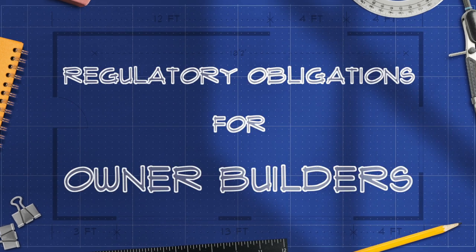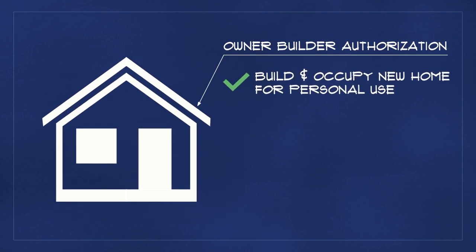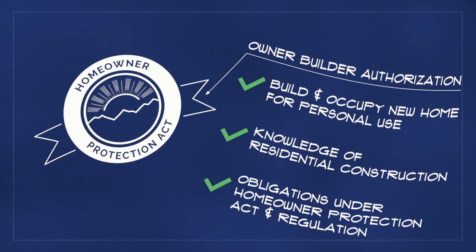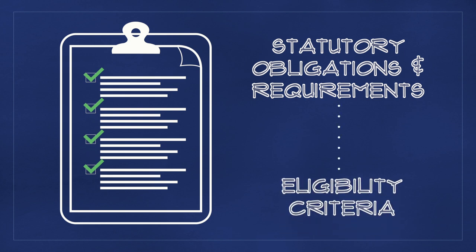If you're looking to build your own home and lead the project yourself, you must obtain an owner-builder authorization from BC Housing. Owner-builders are authorized by BC Housing to build and occupy a new home for their personal use. Although you don't need to be a licensed general contractor, as an owner-builder, your authorization requires you to have sufficient knowledge and understanding of residential construction and your obligations under the Homeowner Protection Act and its regulation. This video will explain all the necessary information you will need to know to successfully answer the statutory obligations and requirements portion of the owner-builder exam. This guide will also cover the eligibility criteria in order to apply for an owner-builder authorization and your statutory obligations as identified in the Homeowner Protection Act regulation.